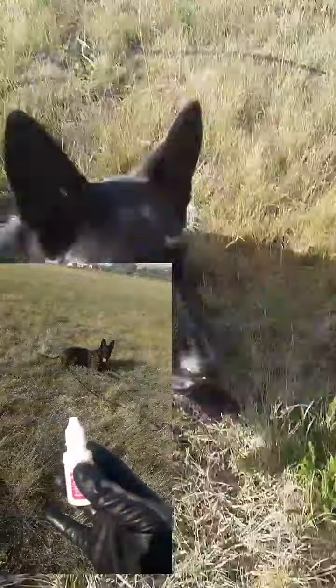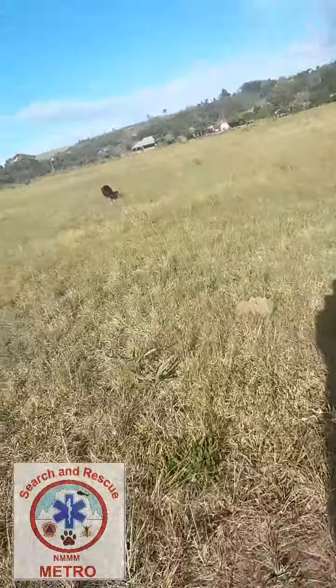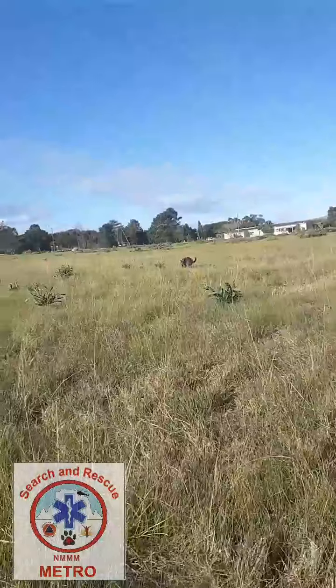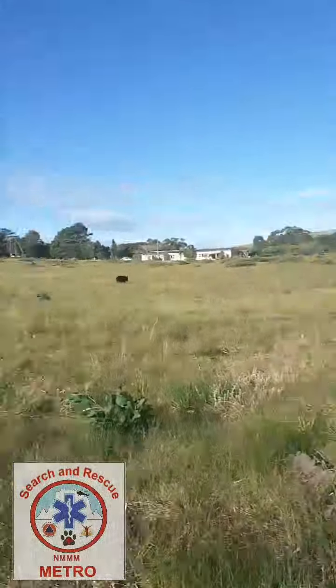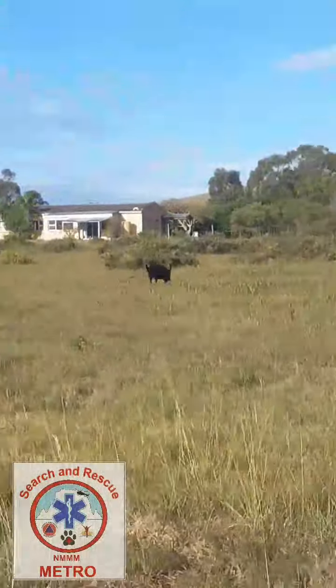Then we go on to the second one. This is gale force winds. This is a separate field — the one before was actually a school field, so a lot more scent there. This field is one that cows graze in, so there's a lot of different scent here. It's important that you train your dog in various different scenarios.